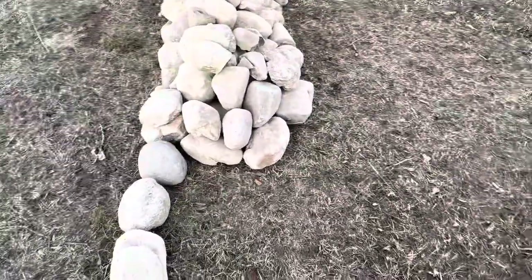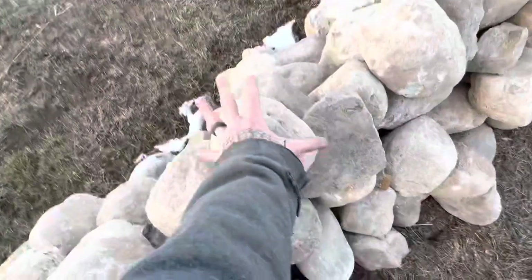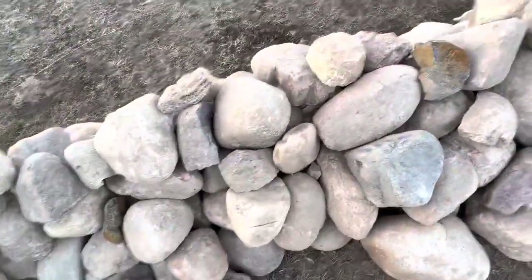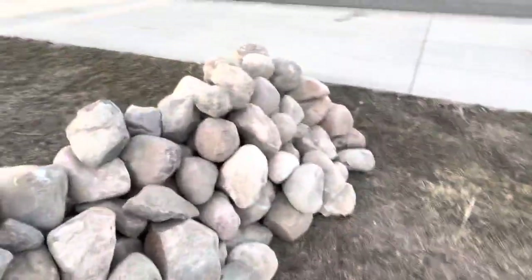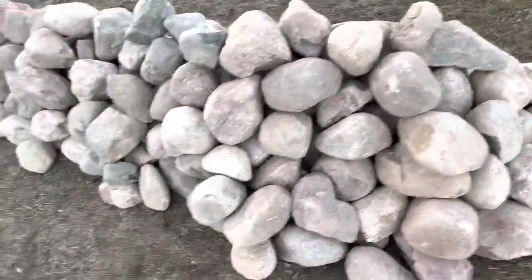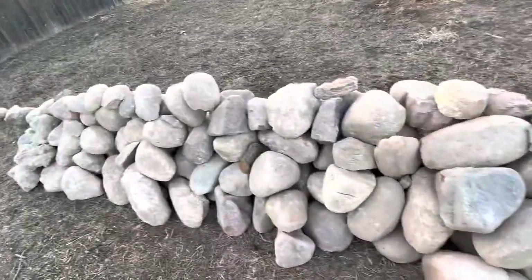Every day I add more rocks to it. I got a spot where I pick them up from. These rocks — for comparison — you've gotta pick them up with two hands, most of them. When I started I was doing really big ones, as you can see, but that got tiring pretty quick, so somewhere around here I started getting smaller ones.